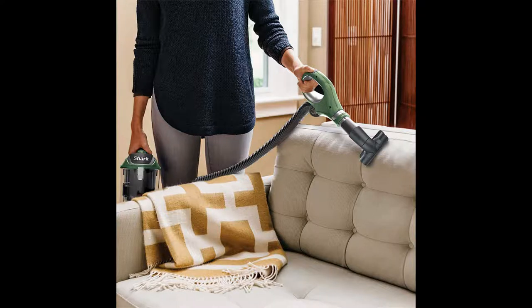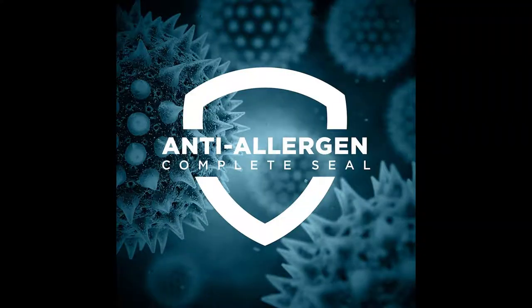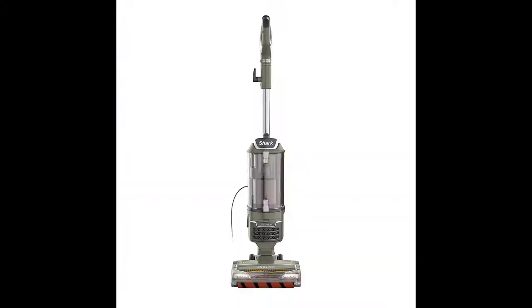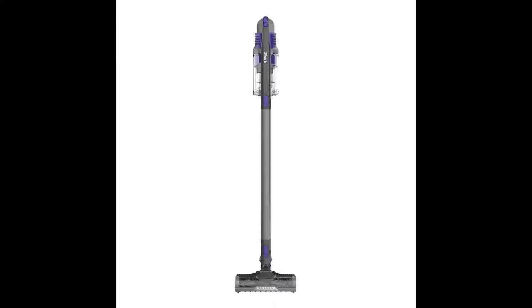The self-cleaning brush roll deep cleans while removing long hair and pet hair — no more hair wrap. With lift-away, you can detach the pod to clean furniture, stairs, and other above-floor areas. Equipped with anti-allergen complete seal technology and a HEPA filter, this vacuum traps dust and debris. LED headlights on the floor nozzle provide visibility in dark spaces.